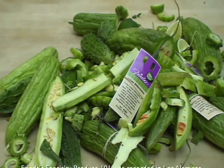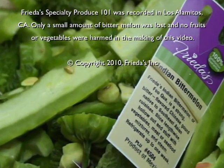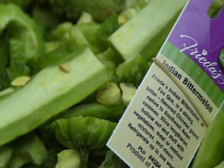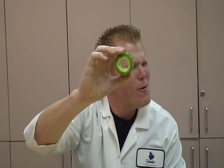Bitter melon is good for you. It's definitely an acquired taste, but those who love it, love it.